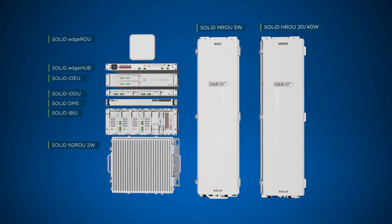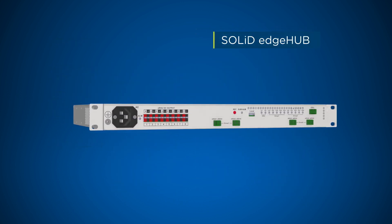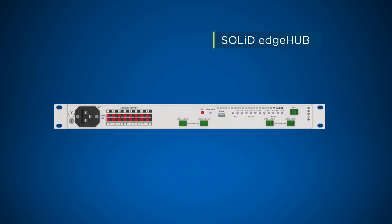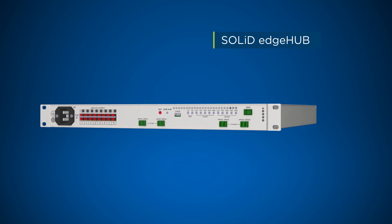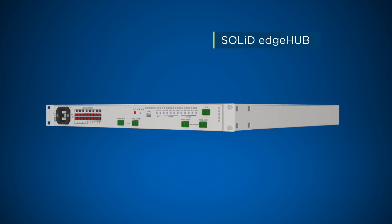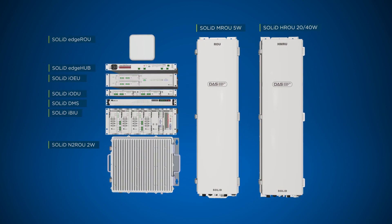The EDGE-ROU builds on the foundation of the SOLID Alliance 5G DAS. The EDGE-Hub provides floor-level optical multiplexing to conserve fibre strands between the head-end IBIU and the EDGE-ROUs, with only a single fibre strand connecting the head-end IBIU and the EDGE-Hub. The EDGE-Hub provides optical communication and DC power for up to 16 EDGE-ROUs. The efficient, modular and powerful Alliance 5G DAS continues to innovate.